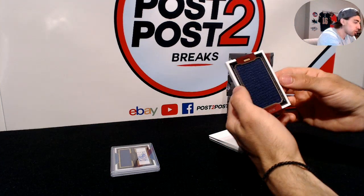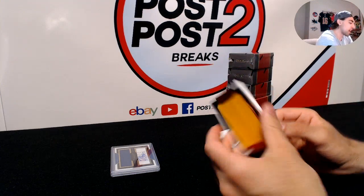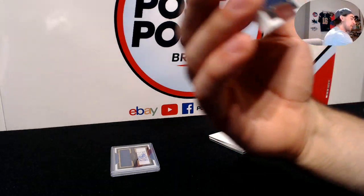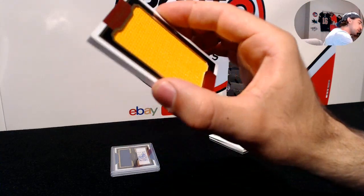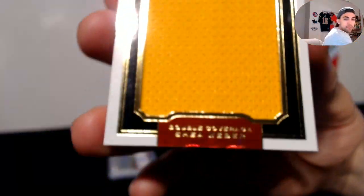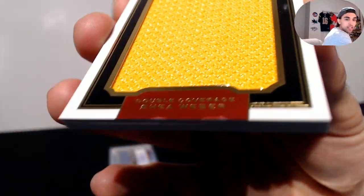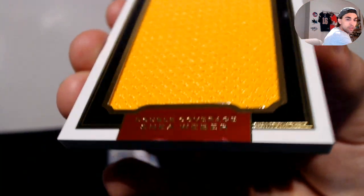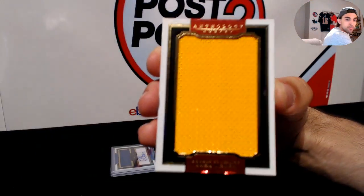Next up, we have a dual — double-sided! I think this is the third one we've hit. It's 48 of 99, double coverage — Pekka Rinne and Shea Weber. There's a little bit of a ding on the corner, just to let you know, not too bad. So Shea Weber and Pekka Rinne, double coverage for the Nashville Predators.